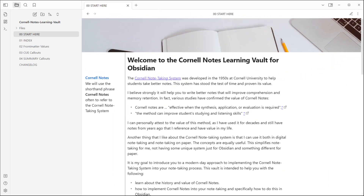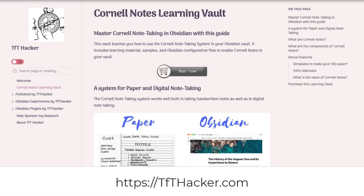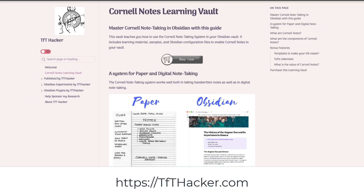Using the Cornell Notes Learning Vault in just a few hours, you'll learn a powerful new technique for note-taking both on paper and in Obsidian. It will help you improve the quality of your notes, memory retention, and recall, along with making your notes visually more appealing. Learn more about the Cornell Notes Learning Vault at tfthacker.com.